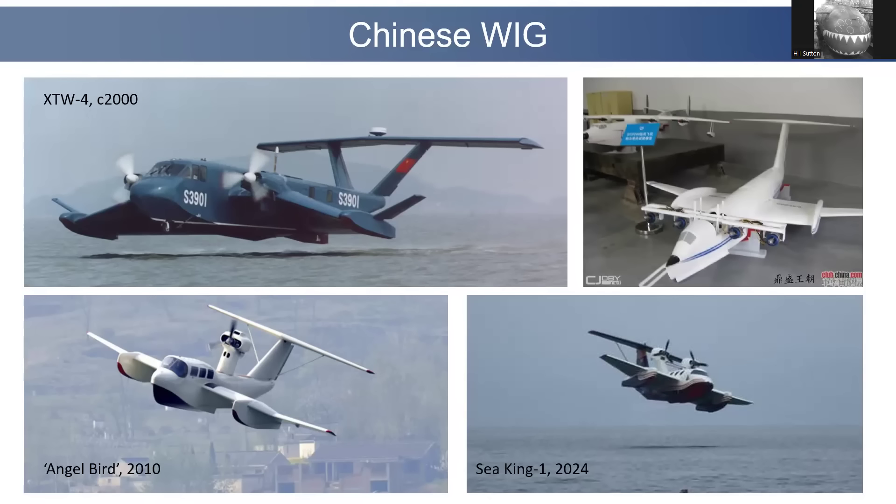During the Cold War, China wasn't much involved in ekranoplans at all. But from about 2000 — so about the last 25 years — there's been a steady stream of experimental types, mostly civilian. If you look at the XTW-4, it's in sort of military or nationalistic colors and has been associated with the Navy. These are all interesting designs but quite small, and although there were elements of commercial projects to build ferries across lakes, it didn't really take off.